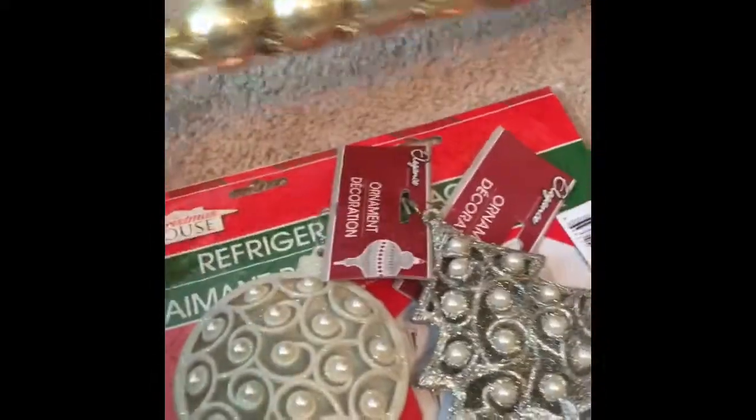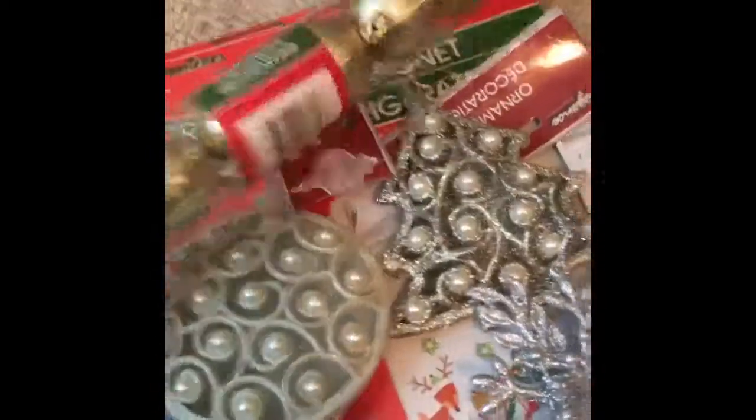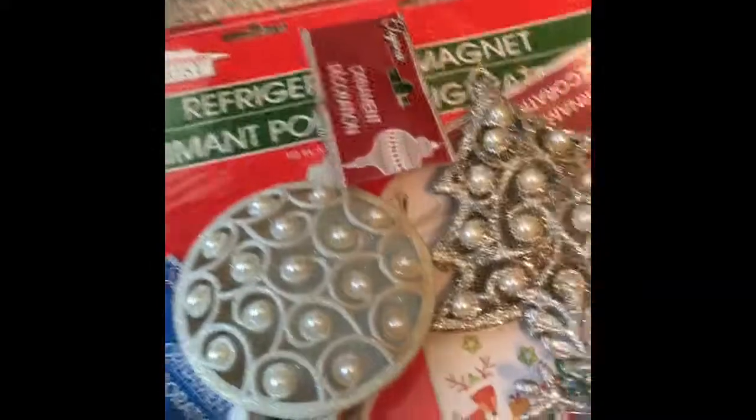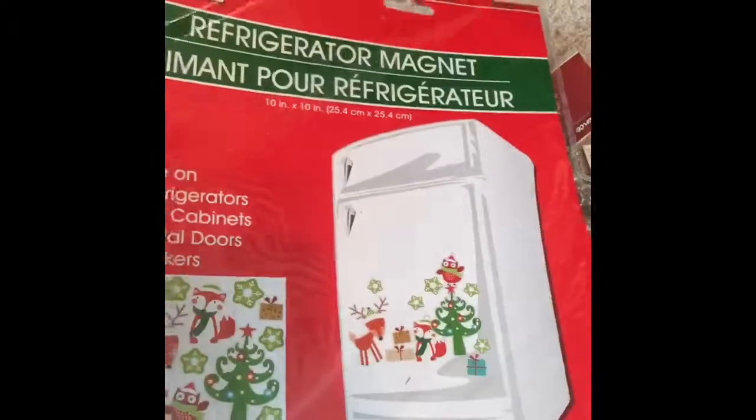That's all for the Dollar Tree portion, and all of this was under $50. Oh, and another thing — I got these gold bowls, actually more of a champagne color — two different colors in there — but I got these to spray paint rose gold to add to the rose gold decor that I have. I haven't done that yet.